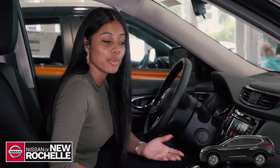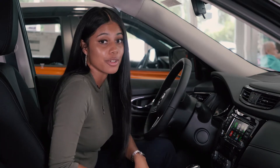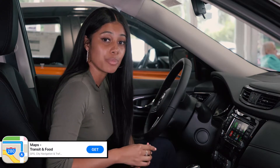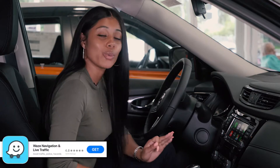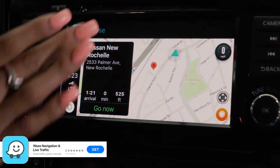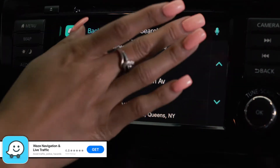Rather than paying for navigation to come equipped in your vehicle, you can access three different GPS systems on your smartphone: your regular Maps that comes built into your iPhone, or my personal favorites, Google Maps or Waze. You can easily access Waze, choosing to go home, to your area of work, or even typing in where you'd like to go.